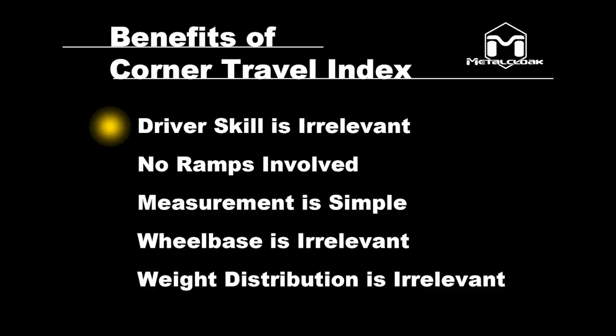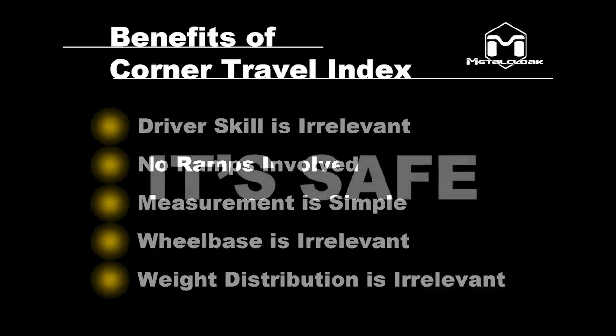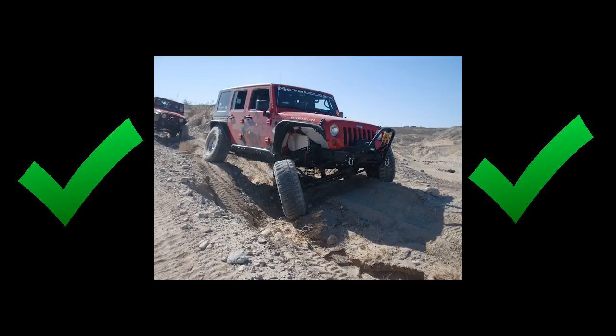Driver skill has nothing to do with CTI value. No ramps are involved, so the values are not affected. Measurement is simply vertical clearance. Wheelbase is irrelevant to CTI. Weight distribution does not affect CTI. And the vehicle is safe and balanced at all times. In essence, CTI measures how well your rig does this — not this.